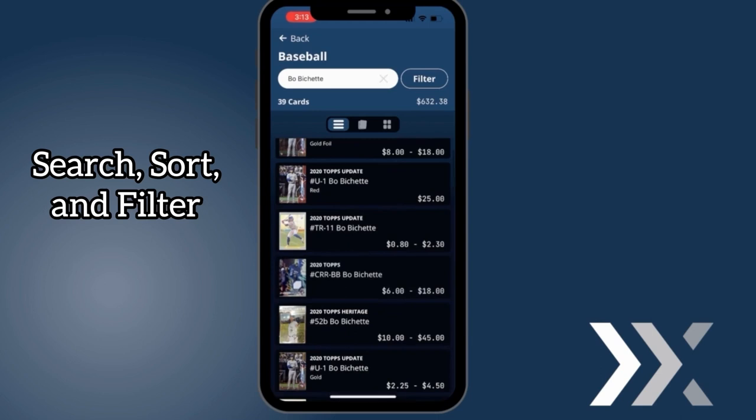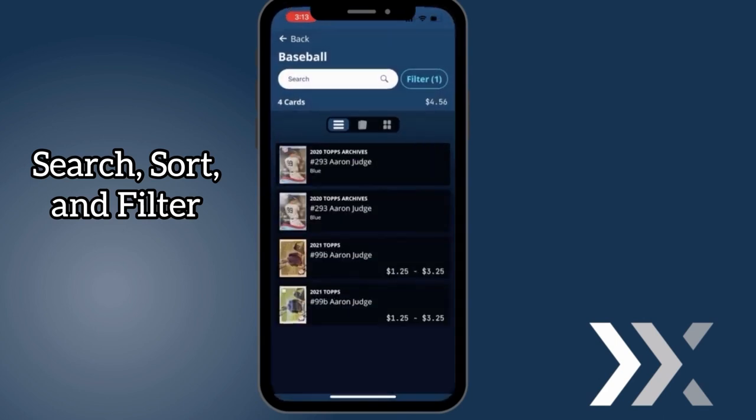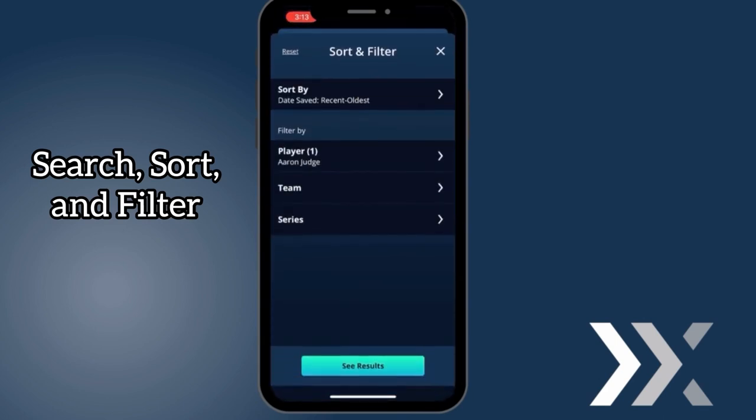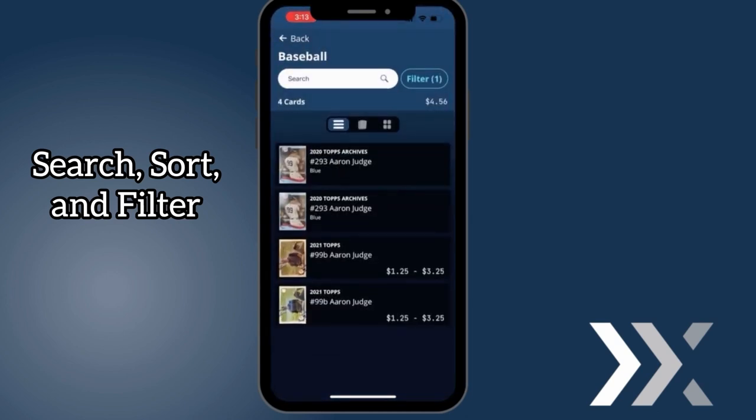Filter by player, team, or set. And sort by date, card name, or card year. Find what you need when you need it using Ludex.